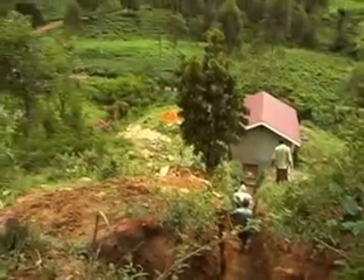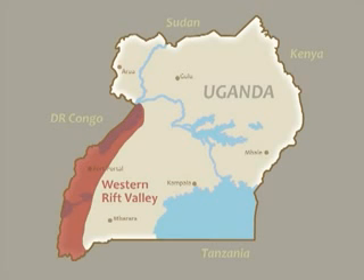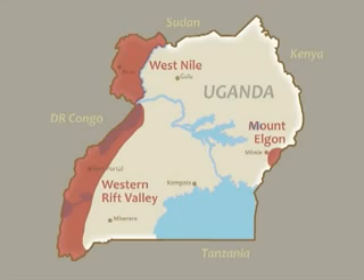Apart from the River Nile, Uganda's hydropower potential is mainly concentrated in three areas: along the Rift Valley in western and southwestern Uganda, in the West Nile, and in the Mount Elgon area in eastern Uganda.